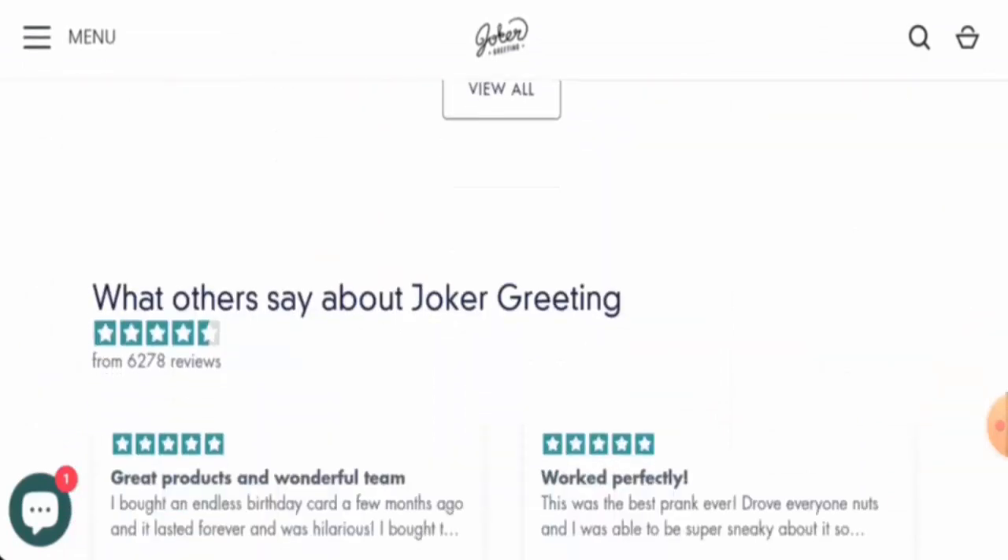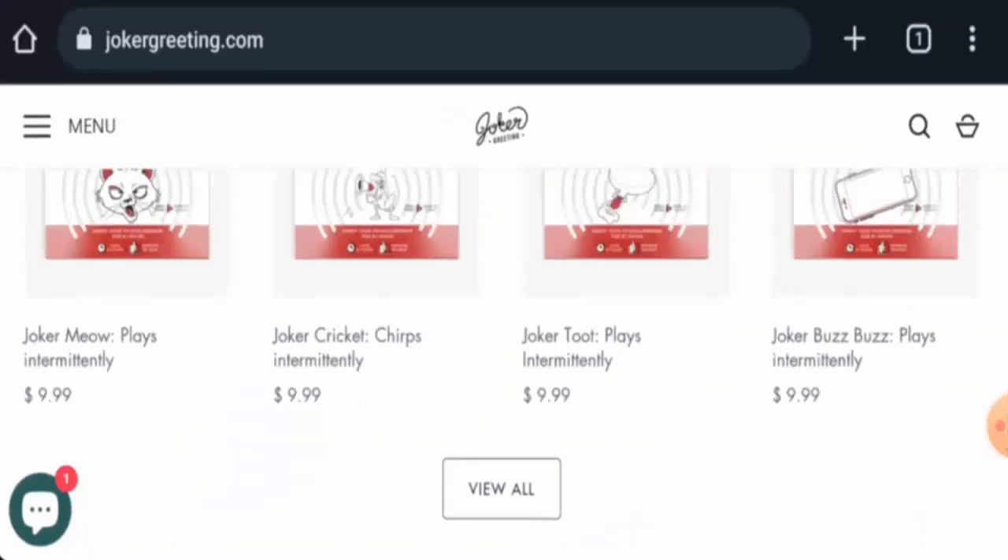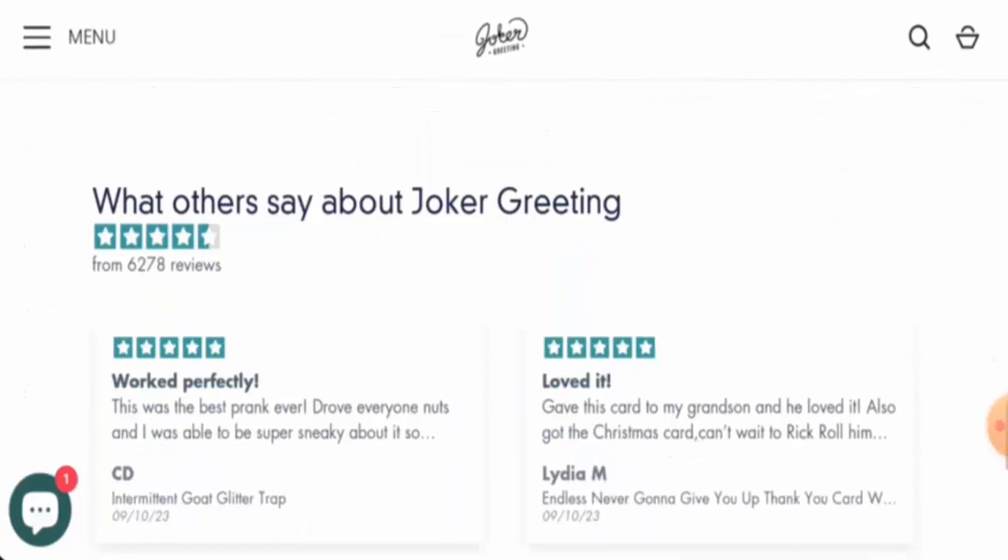They also offer prank cards, as you can see. This website seems quite interesting — you can check them out. Next, we'll check the policies.